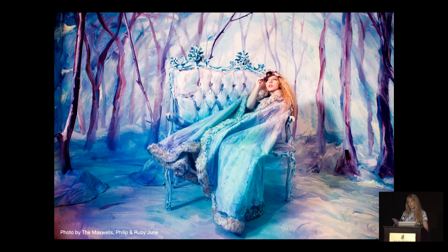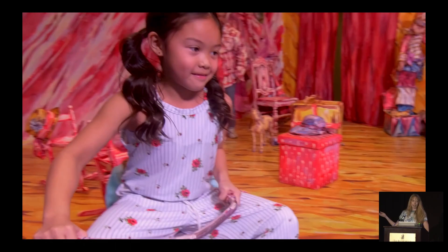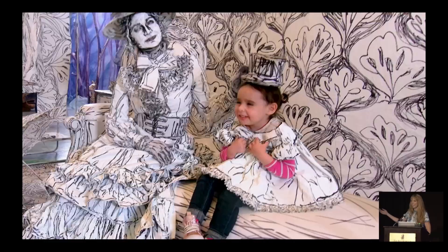When I do an interactive installation exhibit, I'll have painted clothes and set pieces that people are able to touch and be part of the artwork — and that's for everyone, including children who might come to my exhibit. I noticed a lot of families were coming to my show, so I wanted to make sure there were toys to keep the kids occupied.